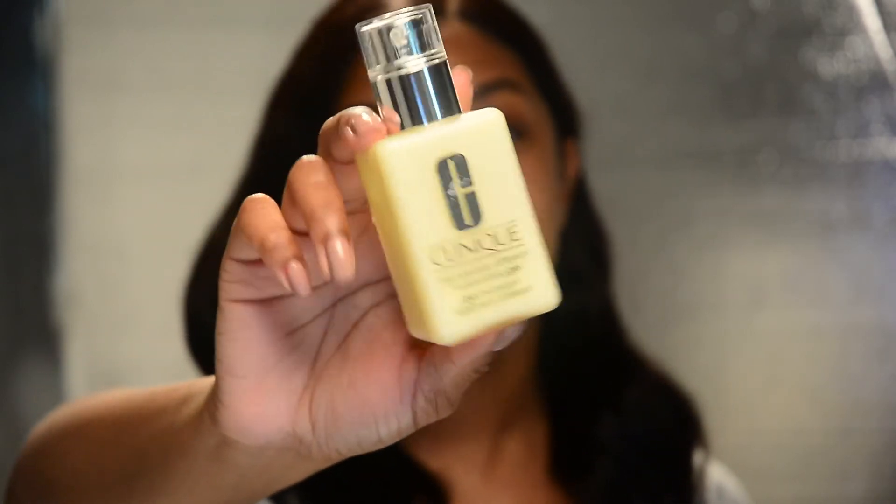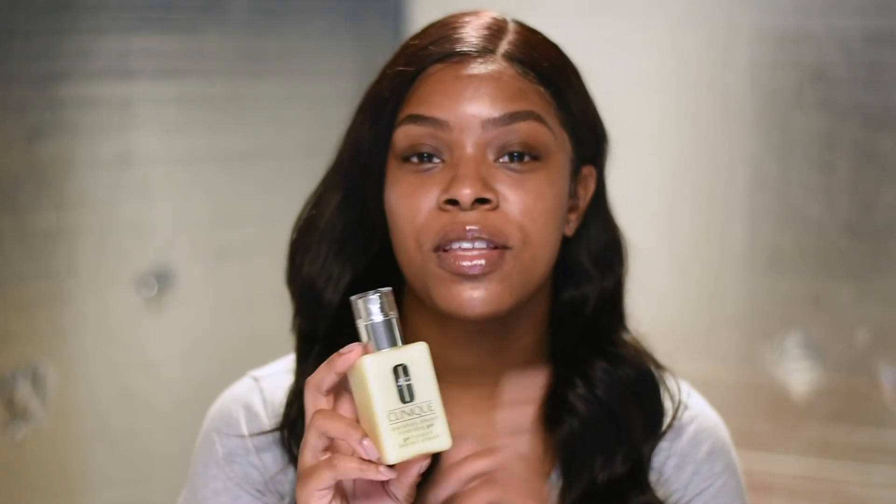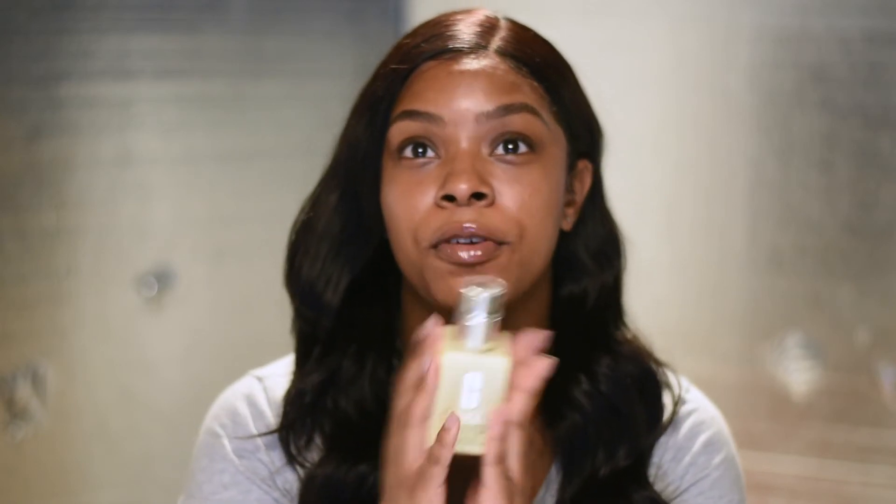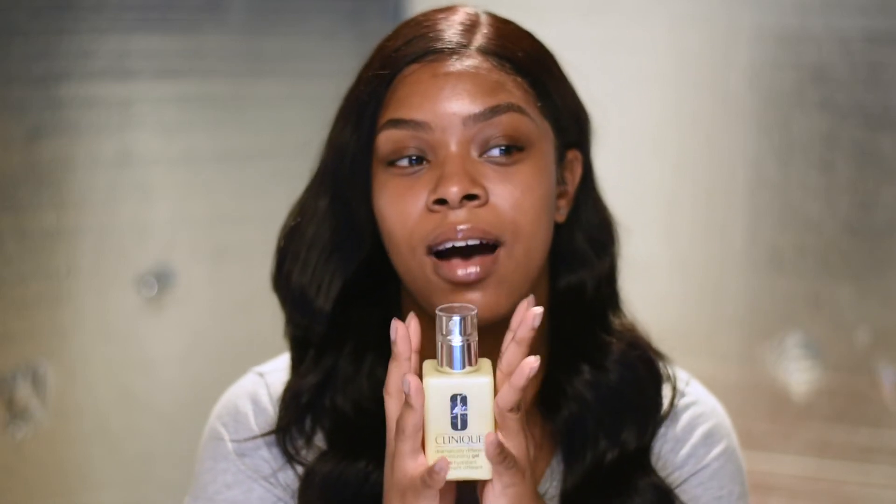The next product is the Clinique Dramatically Different Moisturizing Gel. Before I was using the Farsali oil, I was using this. For me at least, it's more of a summertime moisturizer — it's hydrating but not as hydrating as the Farsali. It does help improve the texture of your skin, and it's really good for combination oily and oily skin, so if you have that I'd recommend this.